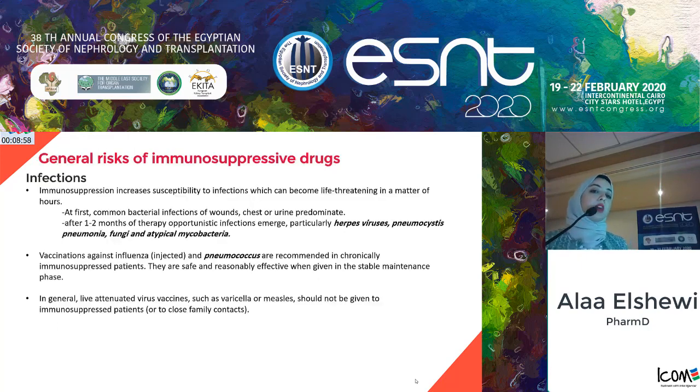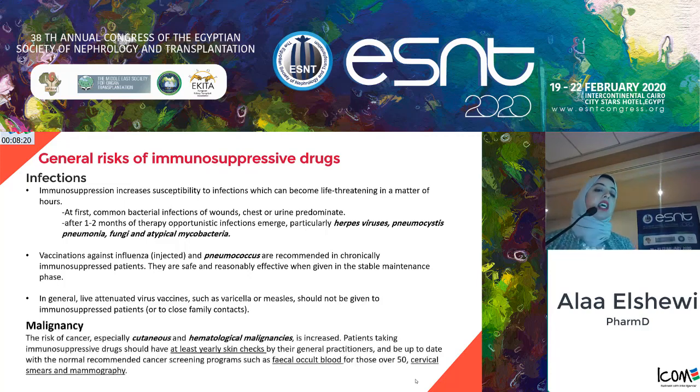A general risk of immunosuppressants is infection, which can be life-threatening, particularly opportunistic infections such as herpes viruses, Pneumocystis pneumonia, fungi, and mycobacteria. It is recommended to provide appropriate prophylaxis for at-risk patients. Vaccination against influenza and pneumococcus is recommended, especially within three to six months after transplantation. Live-attenuated vaccines must be avoided for transplant recipients and their close contacts. Regarding malignancy, the risk of cancer increases considerably, especially cutaneous and hematologic malignancies. Sun protection and at least yearly dermatology checks are advised, and for patients above 50, fecal occult blood testing, cervical smears, and mammography are recommended.